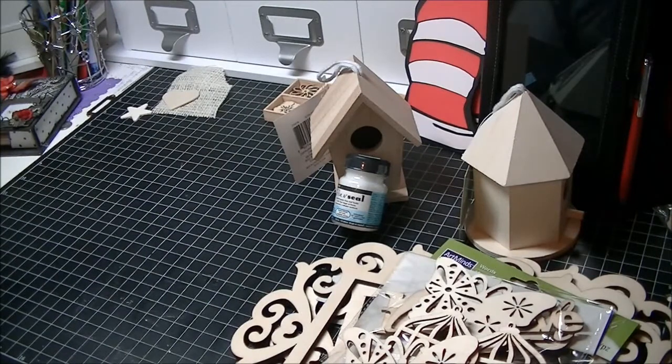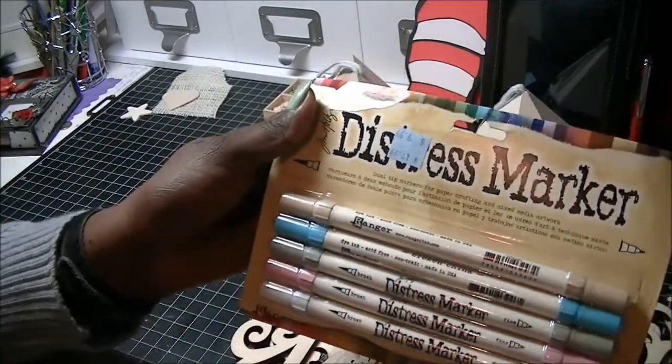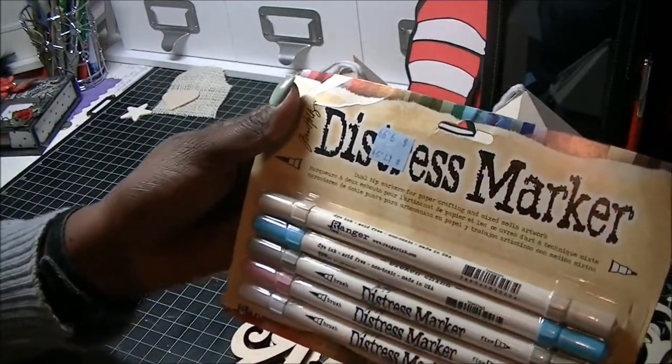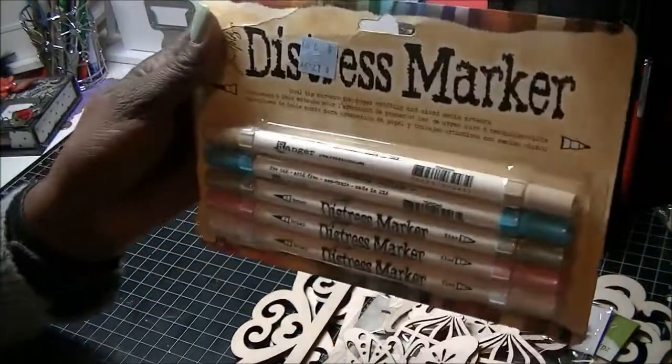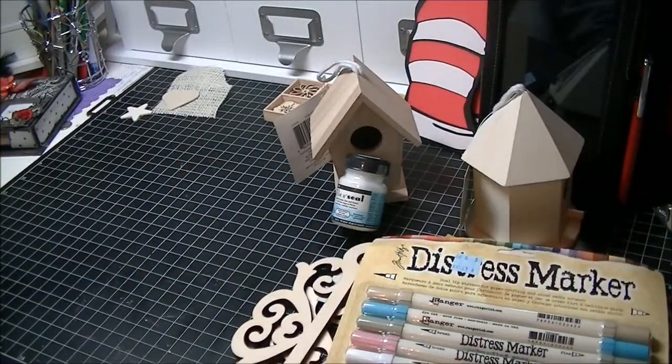This glue and seal was 99 cents with 25% off — I've never used that before but it was only a little bit of money. Then I got these distress markers; they were $9.99 with 25% off, so do the math because I'm not good at math at all.